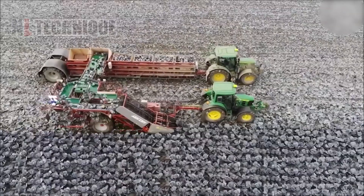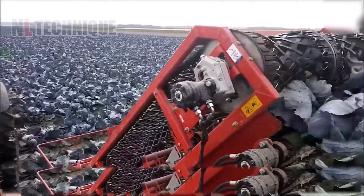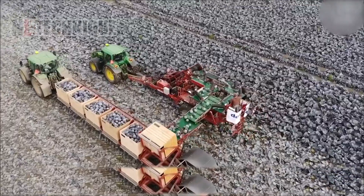This ASA Lift harvester tackles both short- and long-term storage needs. Rotating blades guide cabbages onto the conveyor, ensuring a clean, even cut for every head, no matter the size.